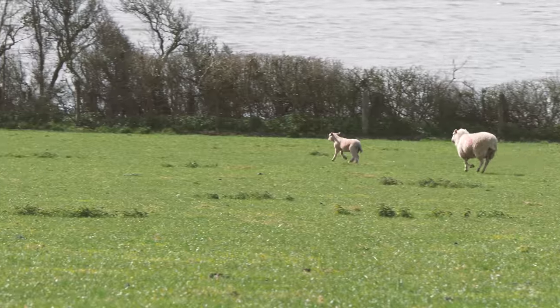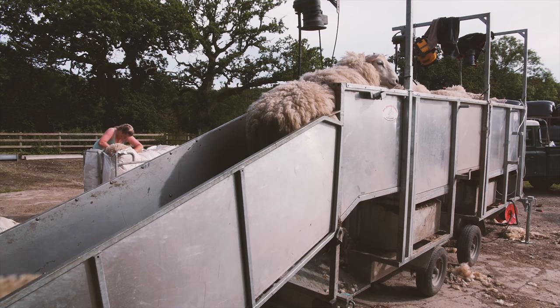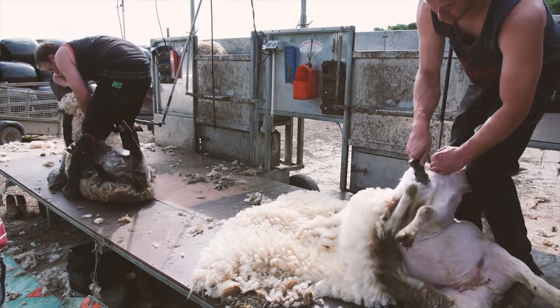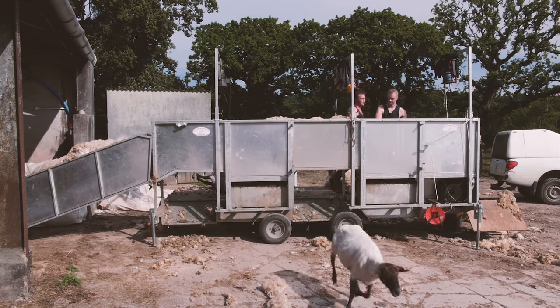Sheep are kept for their wool and their meat, and there are more than 60 different breeds of sheep. Each year in the UK, more than 22 million kilograms of wool is produced. One ewe produces three to five kilograms of wool per year, depending on the breed, and that's enough to make a man's suit or 100 miles of fine yarn.